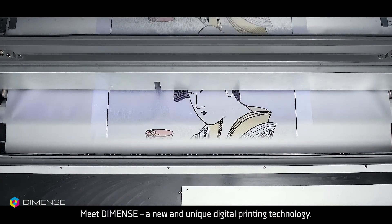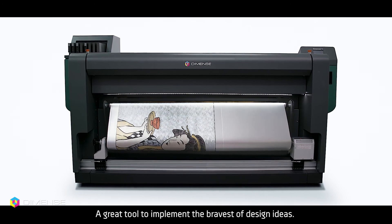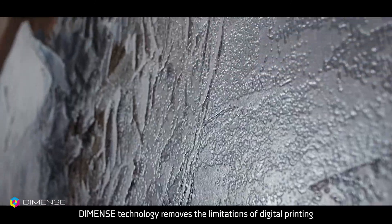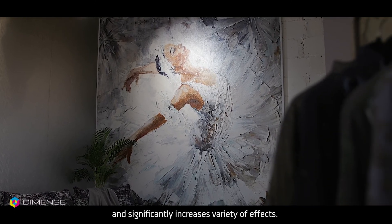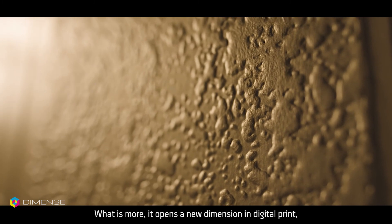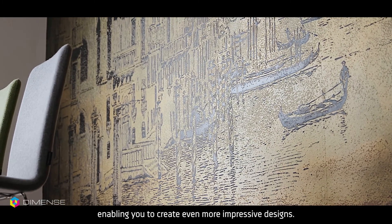Meet Dimens — a new and unique digital printing technology, and a great tool to implement the bravest of design ideas. Dimens technology removes the limitations of digital printing and significantly increases the variety of effects. What is more, it opens a new dimension in digital print, enabling you to create even more impressive designs.